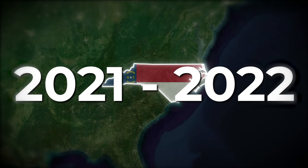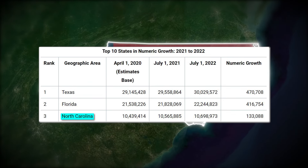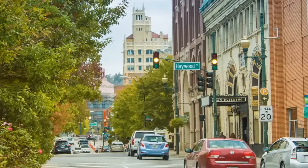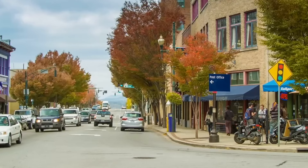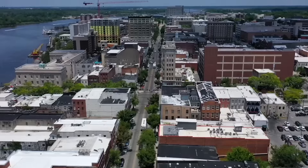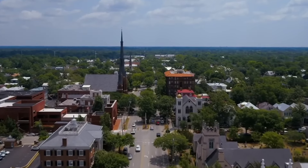Did you know that between 2021 and 2022, North Carolina had the third highest population growth in the country after only Texas and Florida? That's right. In recent years, North Carolina has become increasingly popular. More and more people seem to be moving to the Tar Heel State for reasons including its natural beauty, low property taxes, mild year-round weather, and overall affordable cost of living, to name a few.